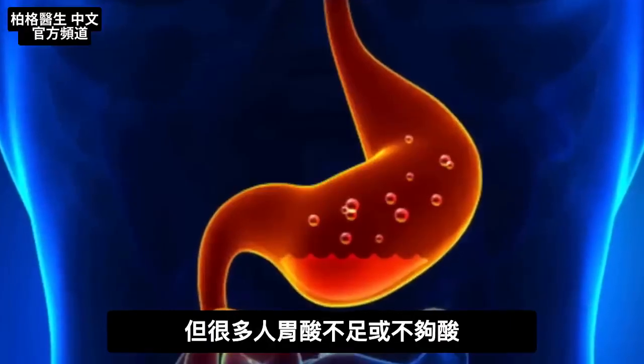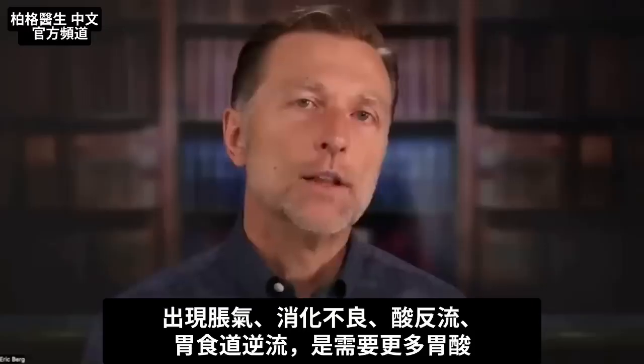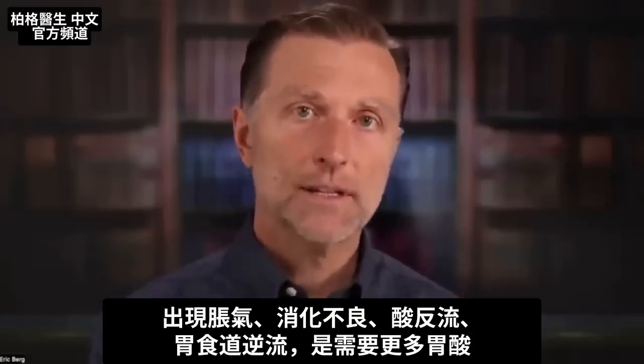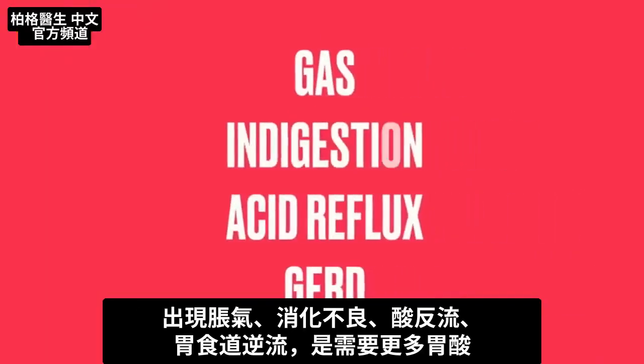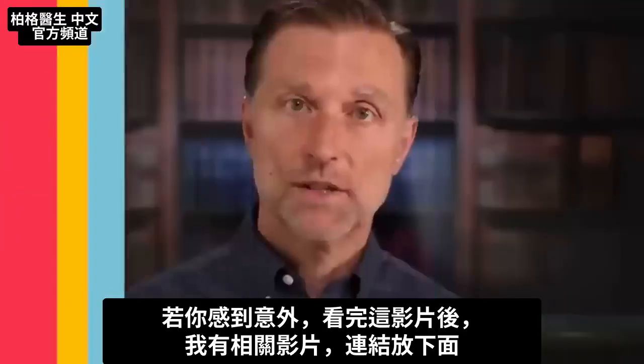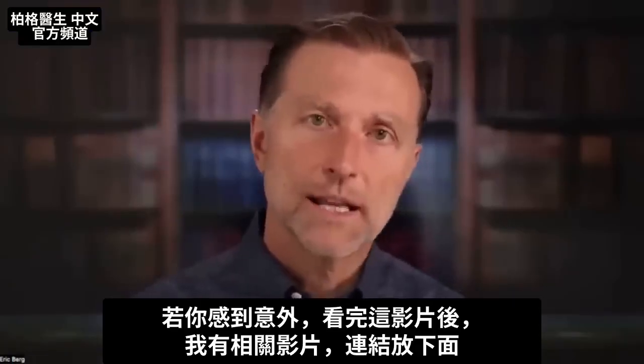So many people have a loss of stomach acid or their stomach acid is not strong. The way to identify that you need more acid is if you have gas, indigestion, acid reflux, or GERD. If this is surprising to you, watch the video I have on that topic — I'll put that link down below.